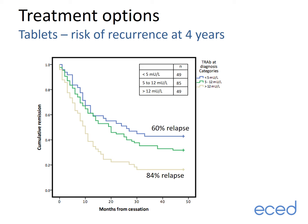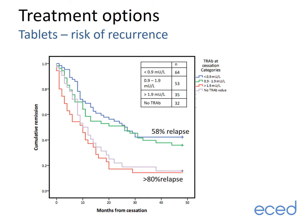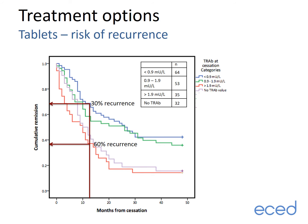If at the point your overactive thyroid was diagnosed your TRAb antibody levels were over 12, represented by the beige line, the chance of relapsing off medication is 84%. Whereas the risk is around 60% if TRAbs were less than five at diagnosis, as shown by the blue line. High TRAbs at the beginning means a 60% chance of relapse at one year; low TRAbs at the beginning means a 30% chance of relapse at one year after stopping tablets. By the end of the treatment course we check TRAb antibody levels again at 12 to 18 months. If at this stage they are undetectable, the risk of relapse in the next four years is about 58%, but if they are above the normal range the risk is over 80%. At the end of treatment, the low TRAb group have a one-year risk of overactive thyroid returning of 30%, but if TRAbs are high, this risk is 60%.